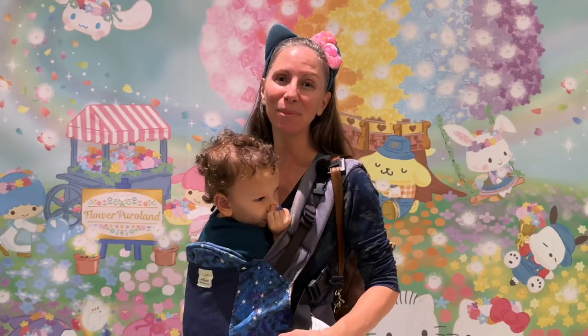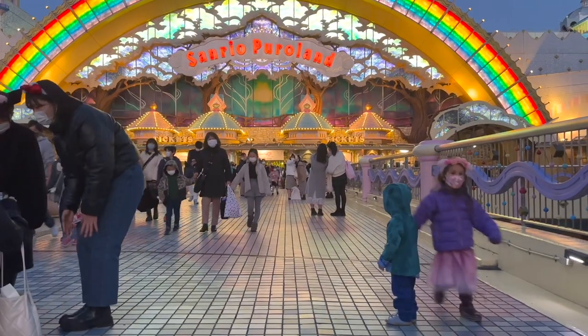I hope you have a wonderful time at Sanrio Puroland. I'll leave my affiliate link in the description box below if you'd like to purchase your ticket through Klook. I really appreciate the small commissions I earn when you purchase through our links. Thanks so much for watching. Please subscribe for more travel tips.